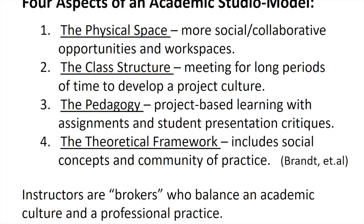The four aspects we focus on in this research are the physical space, the class structure, the pedagogy as far as how material is learned and taught, and the theoretical framework of community and practice. We as instructors in these environments see ourselves more as brokers, coaches, or mentors rather than lecturers. So we try to keep a balance between the academic culture and a professional practice environment.